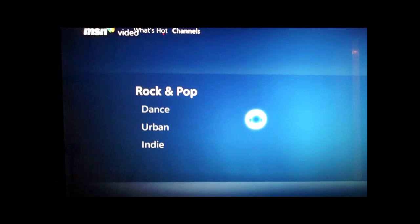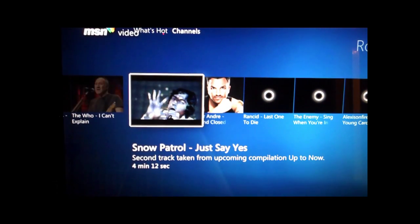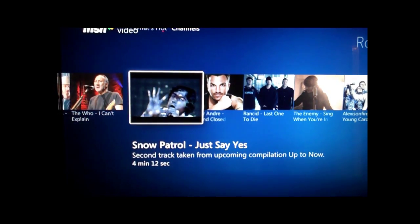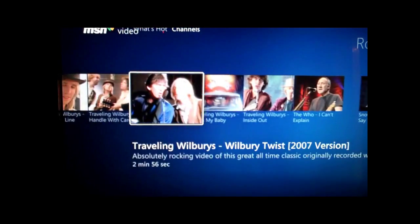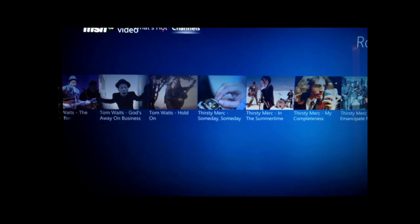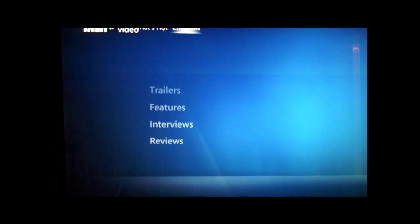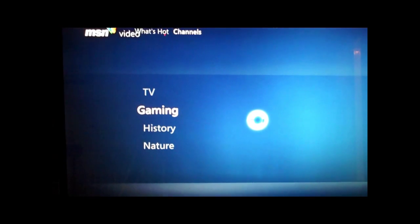We've got music, with full music and music videos on there. It looks like they keep adding content because I've seen this change a couple of times since yesterday. We've also got movies, though they're not full movies - there are trailers, featured interviews, reviews, and entertainment, with different content sections there.